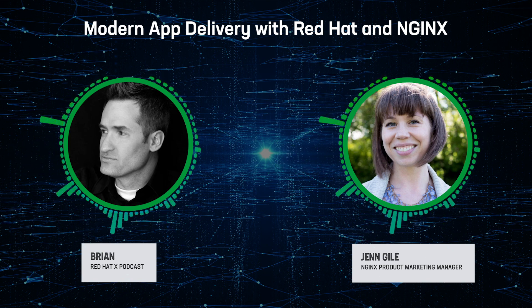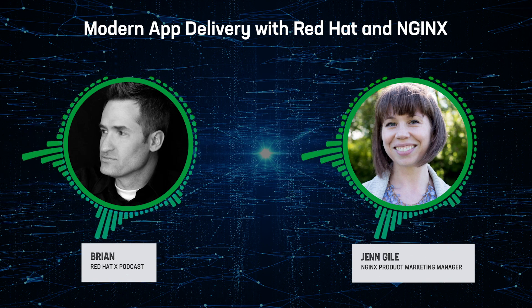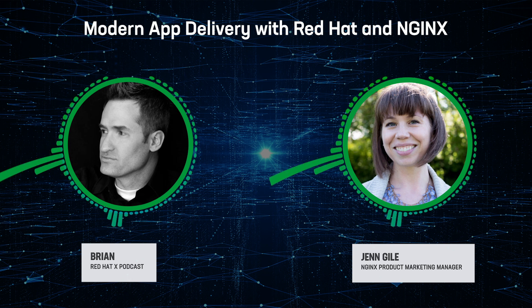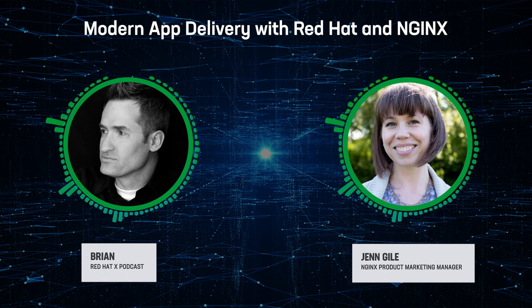We've been hearing from a lot of customers that they want us to address how to get traffic from monolithic apps on RHEL to modern apps in OpenShift and back. While you can certainly use the default router that comes with OpenShift, you can also now add our new NGINX Ingress Operator for OpenShift. NGINX is the most widely deployed Ingress solution for Kubernetes on the planet. We built a fully supported Ingress controller with enterprise-grade features that enable far more than just traffic management for your containers. Your dev team can use our operator to prevent bad code from getting into production and gain better visibility into app functionality and performance, helping you transition from monolithic to microservices when you're ready.